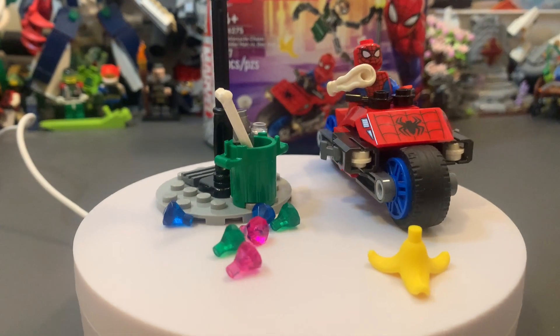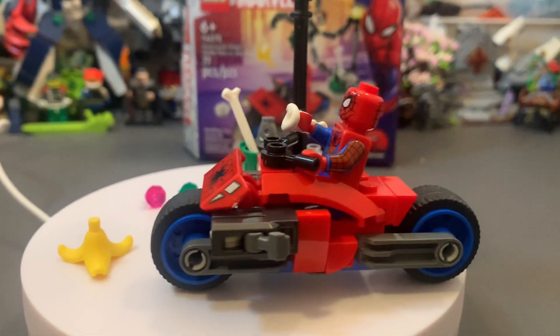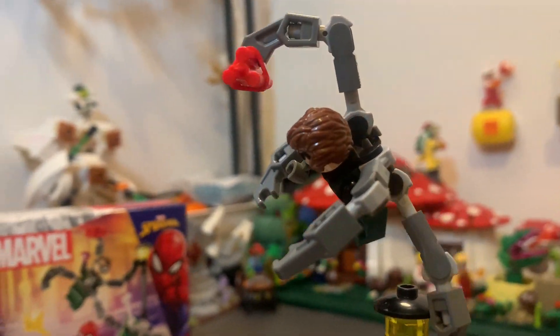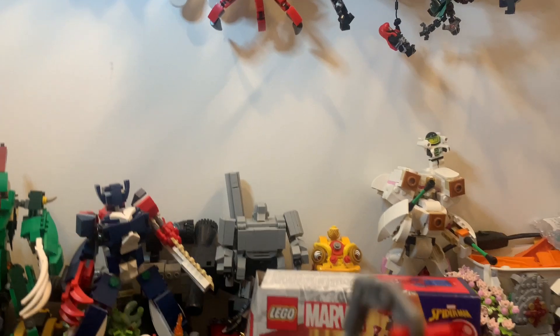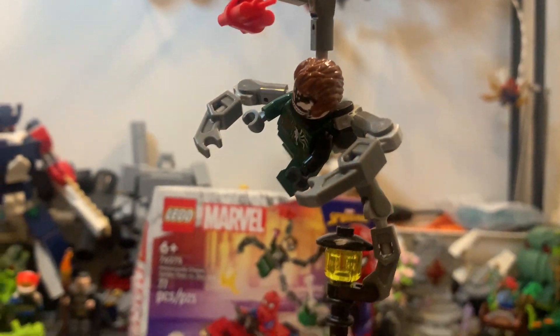So for an impulse buy, this thing is pretty cool. It's got a lot of little extra bits. I like the banana peel. The spider bike's pretty cool. Pretty standard Spider-Man. The big hit for me was the Venomized Dr. Octopus. He is pretty cool. I really like the style of the arms — it's very different from some of the other Dr. Octopus minifigs that I have. But this one is really cool, and the printing for the Venom symbiote on them is pretty awesome.